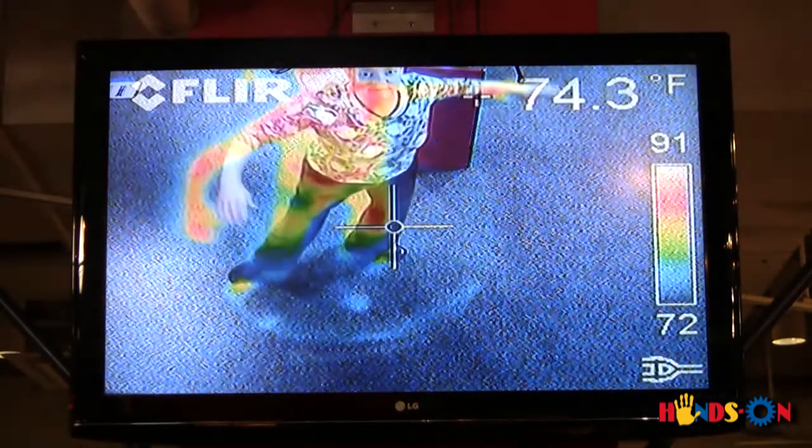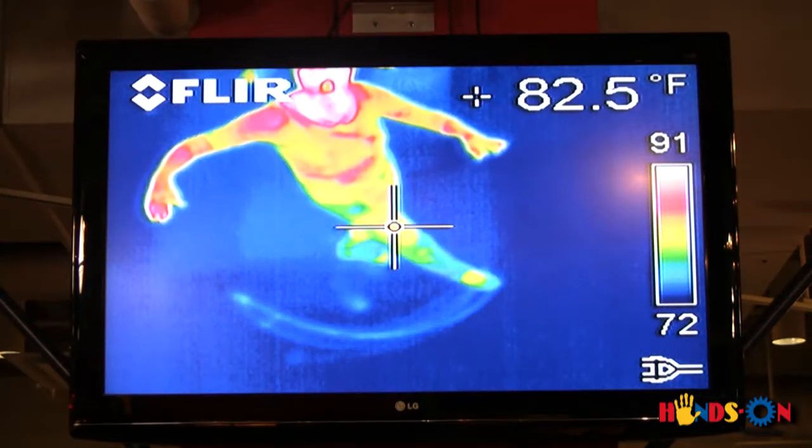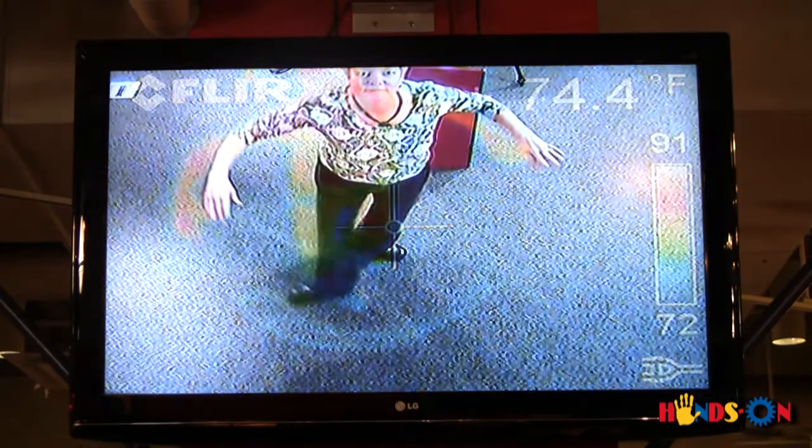Try this. Scrape your foot across the floor and what do you see? The streak you see is the heat generated by the friction between the bottom of your shoe and the carpet.